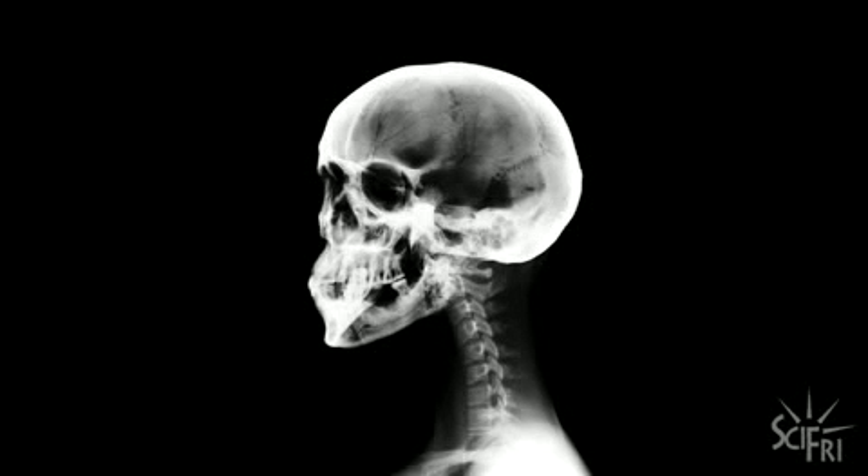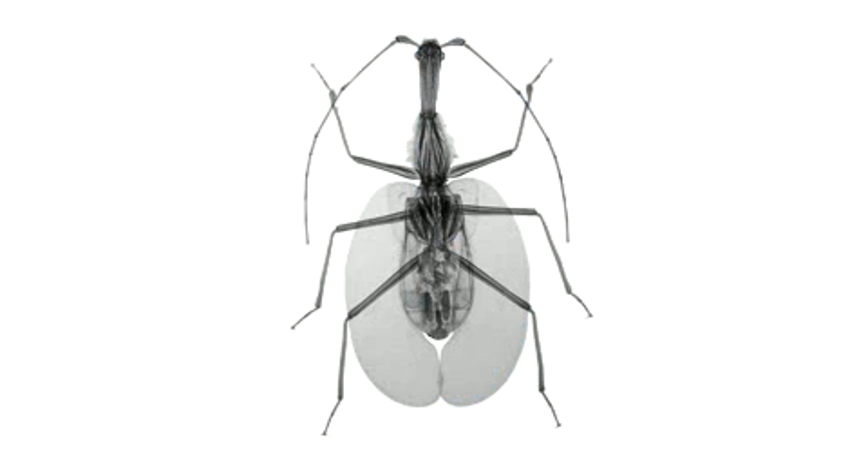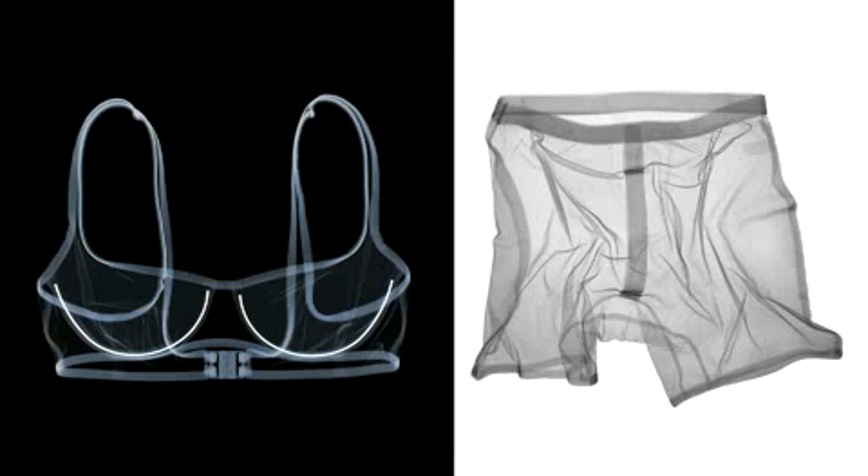If you had x-ray vision, what would you look inside of first? The photographer who took these images has spent a lot of time x-raying underwear. I'm a bit of an expert on underwear.